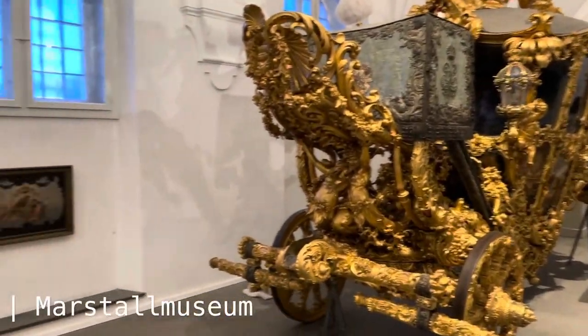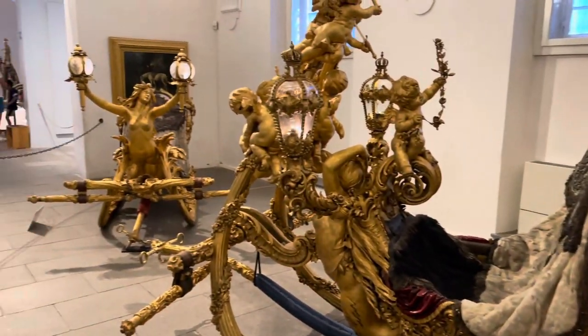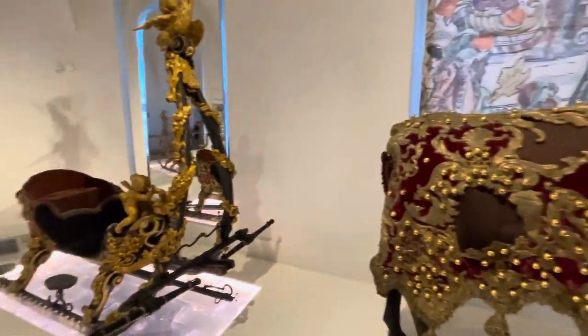Our last stop was the Carriage Museum. It's one of the most important museums of court carriages, travel, and equestrian culture in the world.